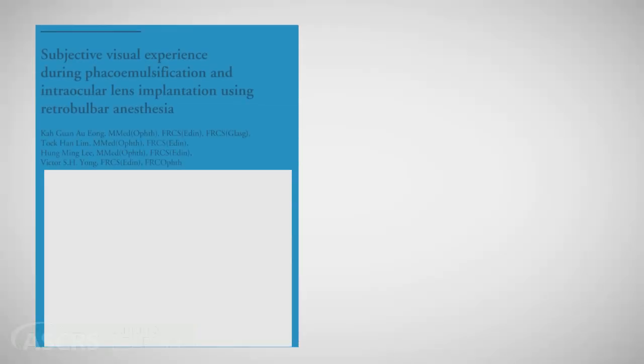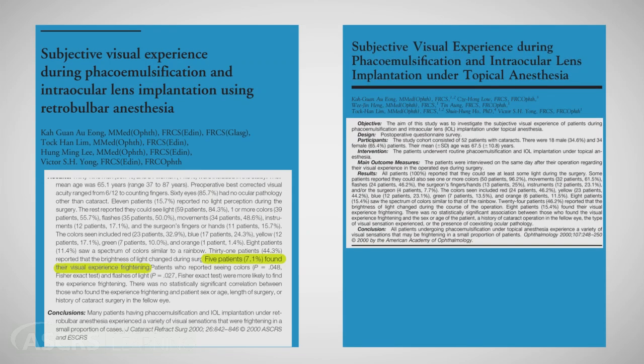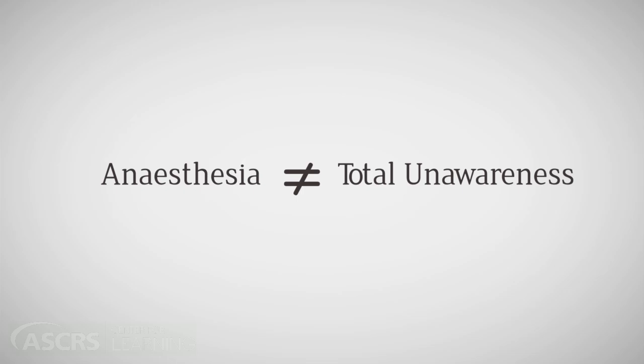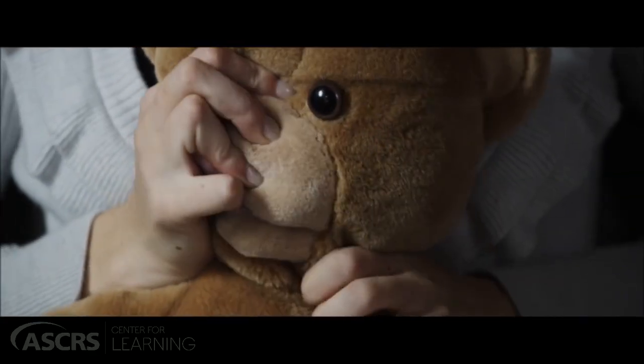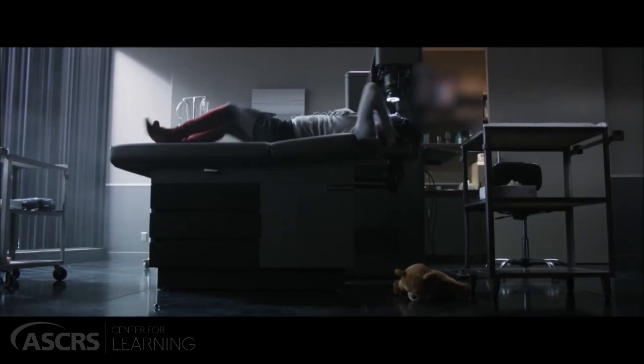It was recently reported that approximately 7% of patients under retrobulbar anesthesia and 15% of patients under topical anesthesia find their visual experience frightening. This is because patients do not anticipate these sensations — they believe that anesthesia means total unawareness. This added fear and anxiety due to varying visual perceptions may cause some patients to become uncooperative during surgery, increasing the risk of intraoperative complications.